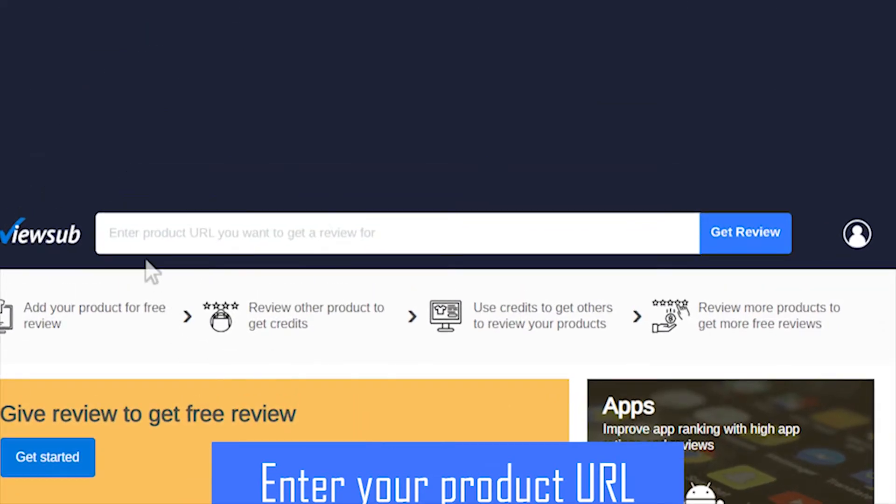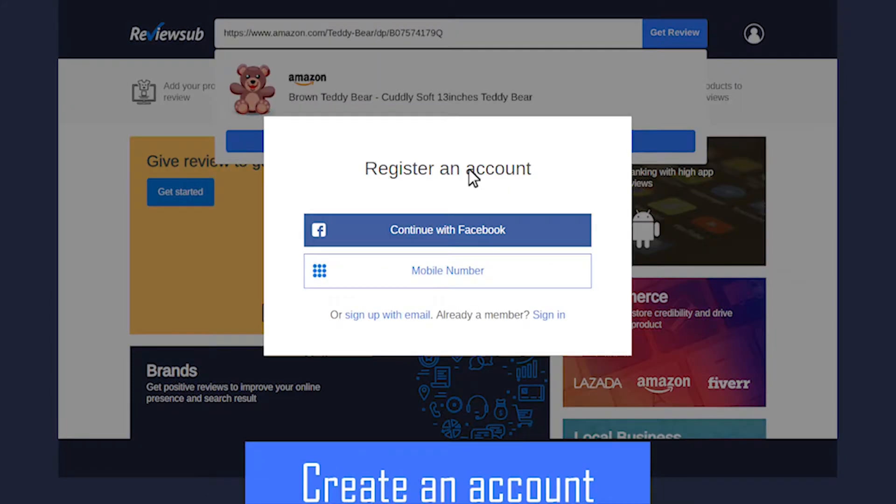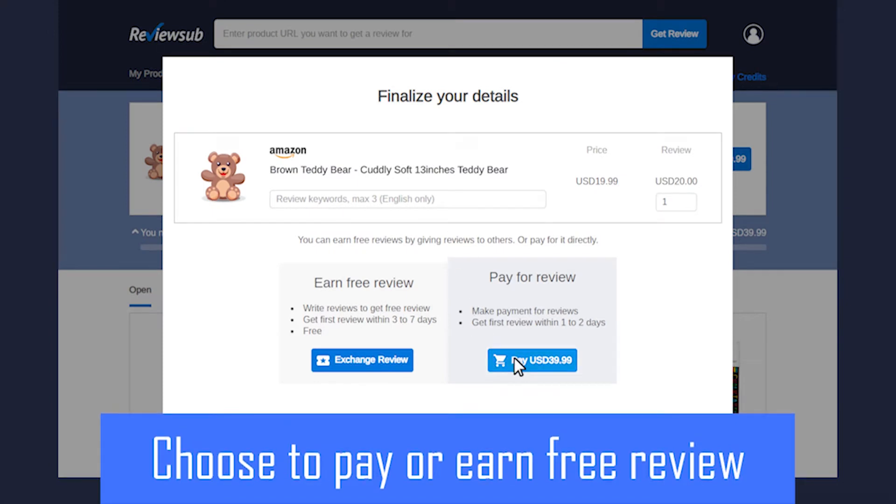First, enter your product URL. Next, create an account. Then choose to pay or earn a free review.